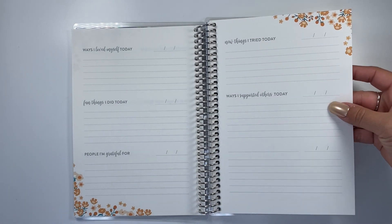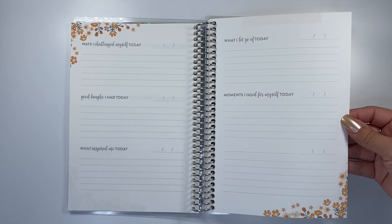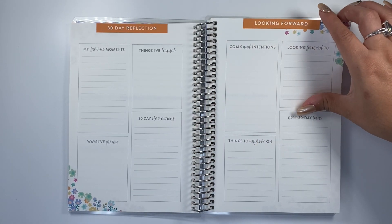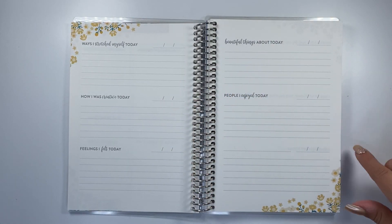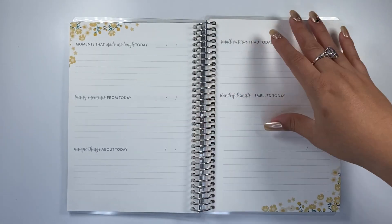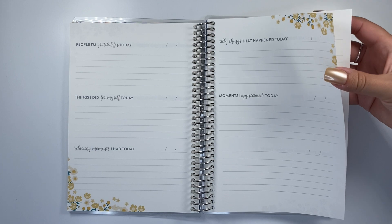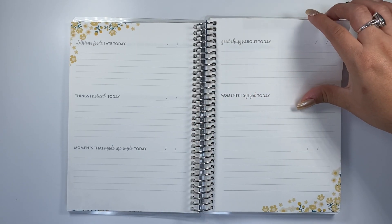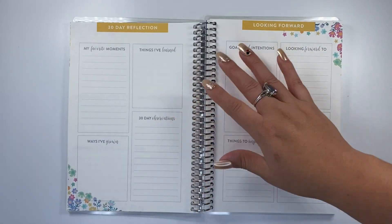This planner is meant to be 12 months of unique daily gratitude prompts, 30-day reflection spreads, and then a 12-month reflection planning spread at the end. That is very nice, unlike the others where it's only been three months. So here you've got 12 months, with five weeks in between each month — it even gives you that little extra.